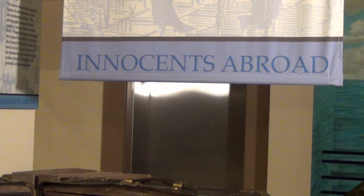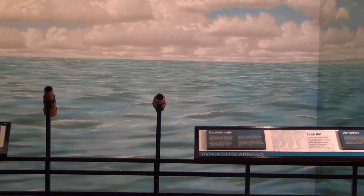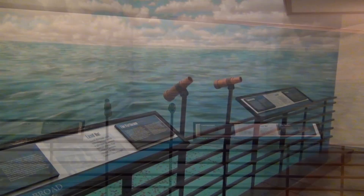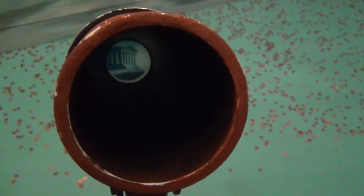You can move over to visit The Innocents Abroad, which was Mark Twain's first book and his story of his trip to Europe and the Holy Lands. Peer through telescopes to see some of the sights that they saw from on board the steamer the Quaker City on their trip.